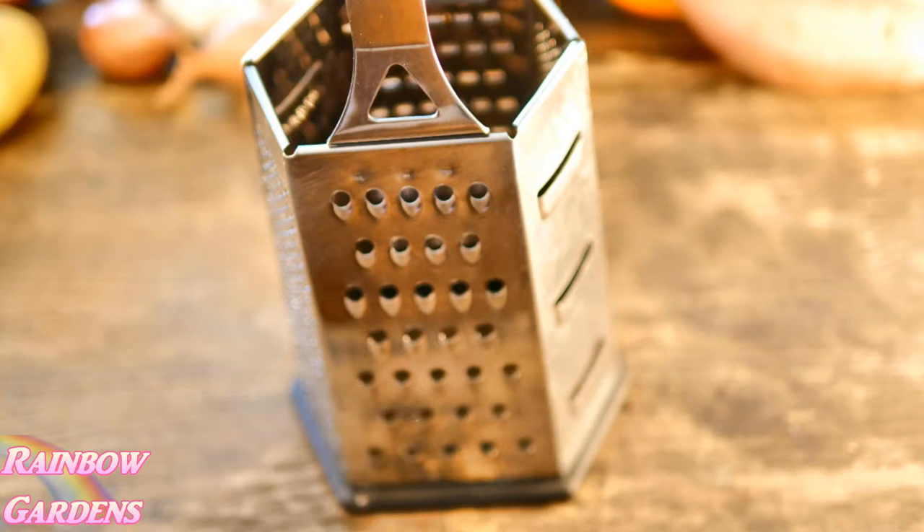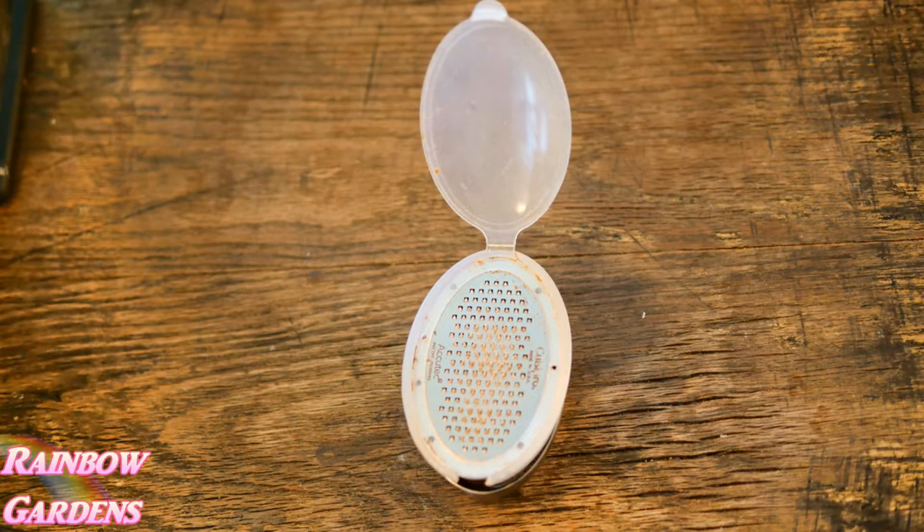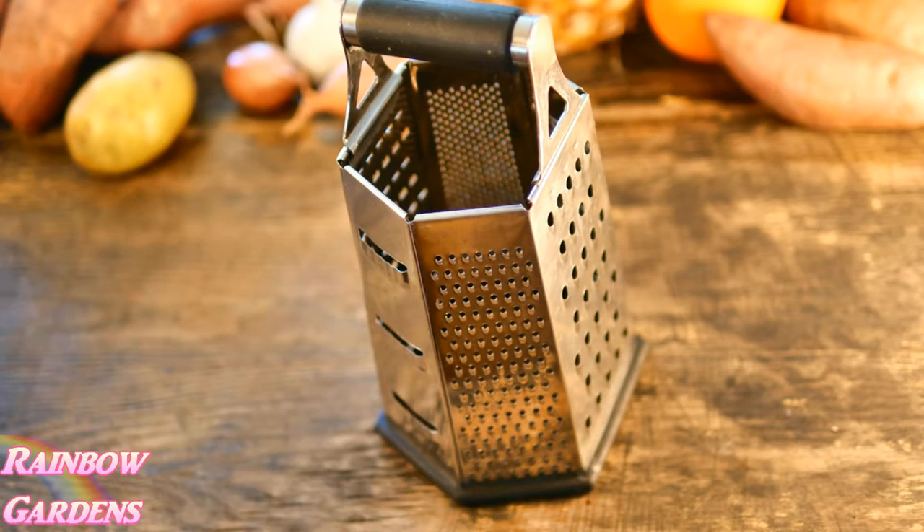Of course we probably all have a box grater and I love to use that — that's the one I started with when I was very young. And then this right here is a nutmeg grater I found at a store like Tuesday Morning or Ross. It works great because I can store my whole nutmeg pieces underneath it. But of course that's not really an essential item — I can use my box grater for nutmeg just as easily.